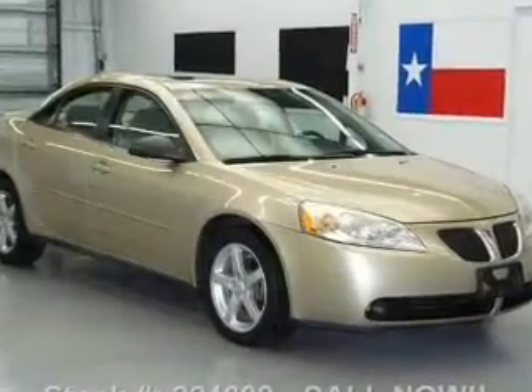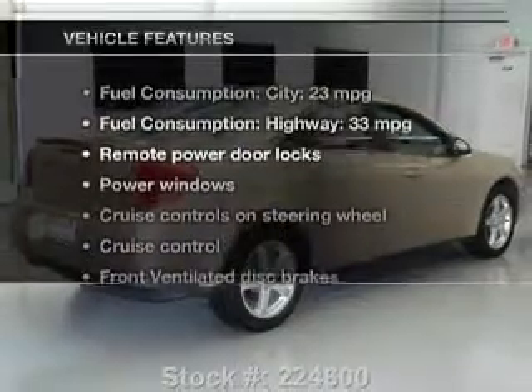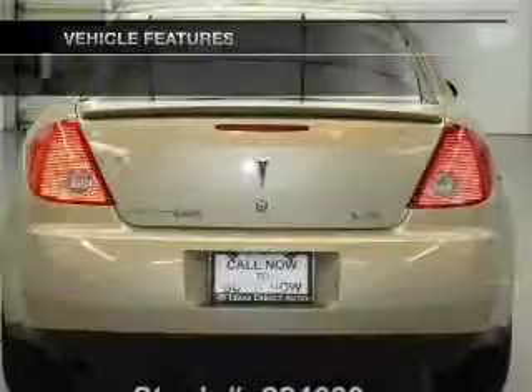Stand out from the crowd with premium wheels, let the outside in with a power sunroof, plus enjoy these notable features that are included in this vehicle.